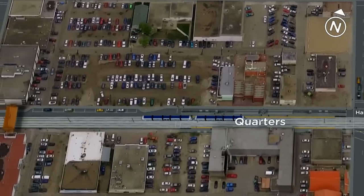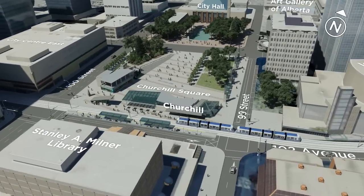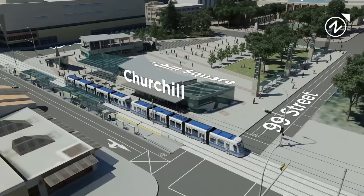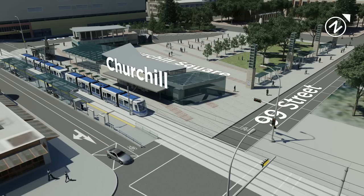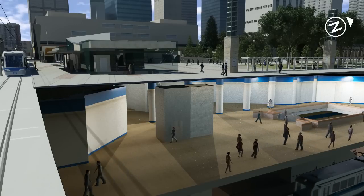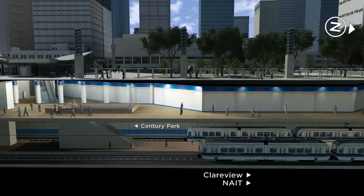Heading west along 102 Avenue to Churchill Station, we're in the heart of Edmonton, surrounded by City Hall, Winston Churchill Square, Citadel Theatre, the Alberta Art Gallery, and the city's main public library. It's a busy spot year-round, playing host to a number of the city's festivals. Here, riders can go directly underground and make the connection between the southeast-west line and the existing line running northeast to south, including a stop at the University of Alberta.